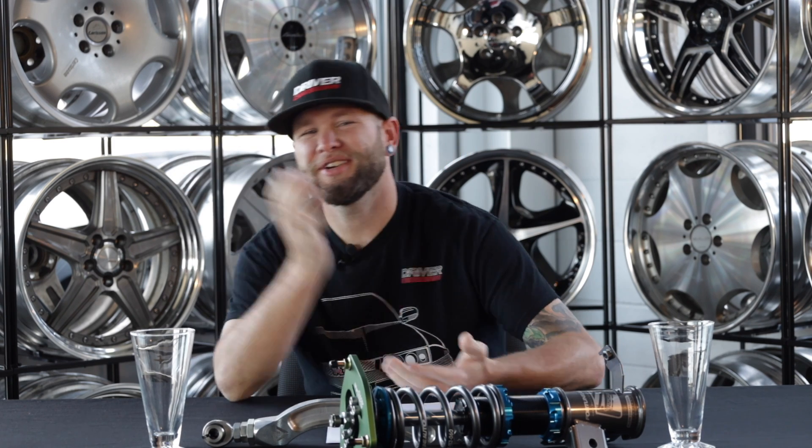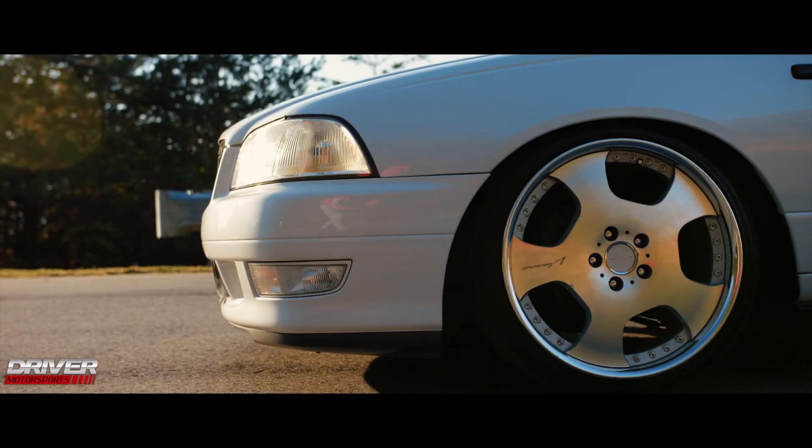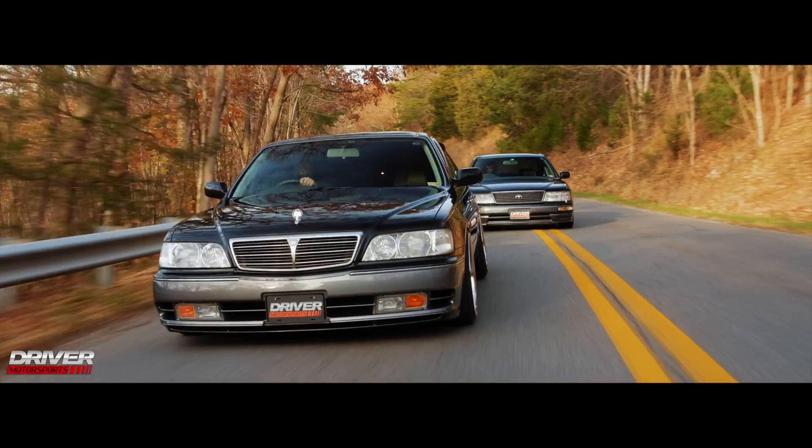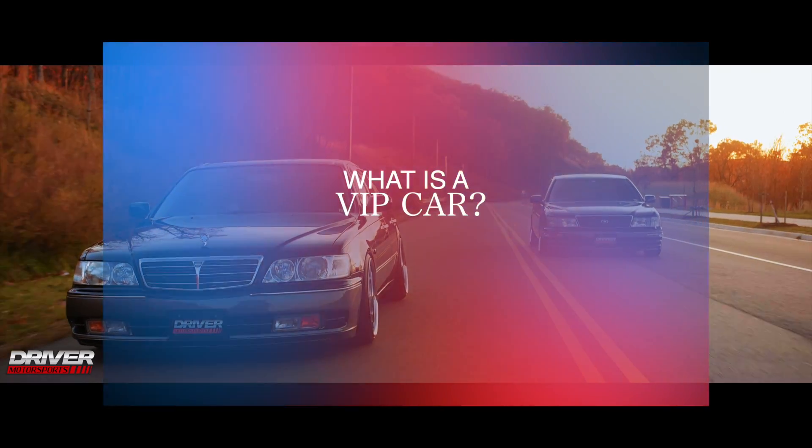What's up guys? Here at Driver Motorsports, you know that we love us some VIP cars. But what is a VIP car? Today we're gonna jump into the history, knowledge, and the qualifications of what is a true VIP car. Interestingly enough, there's not really a true definition of what a VIP car is.